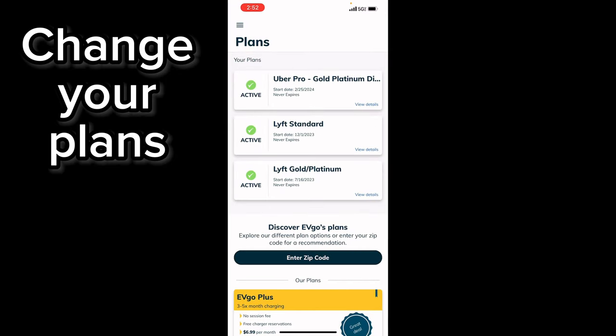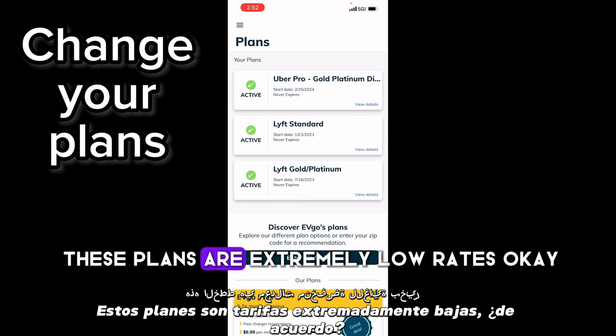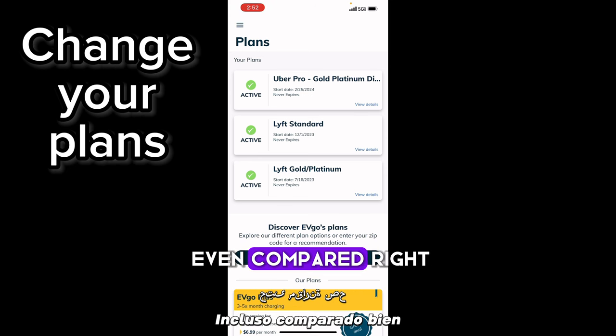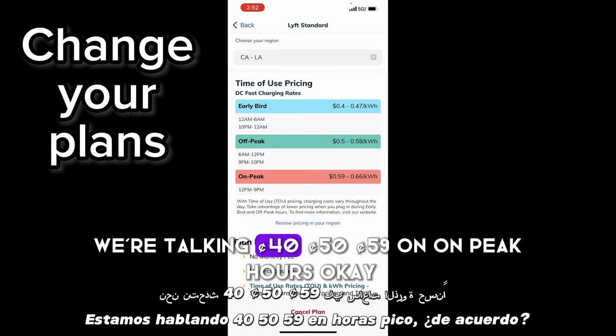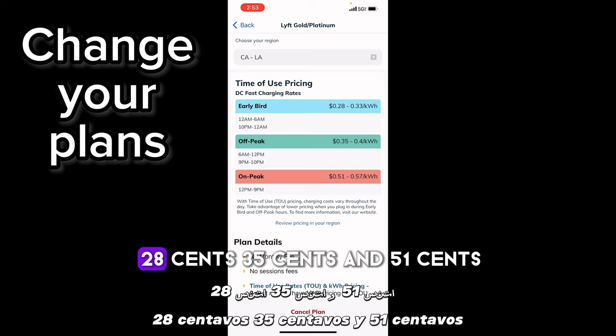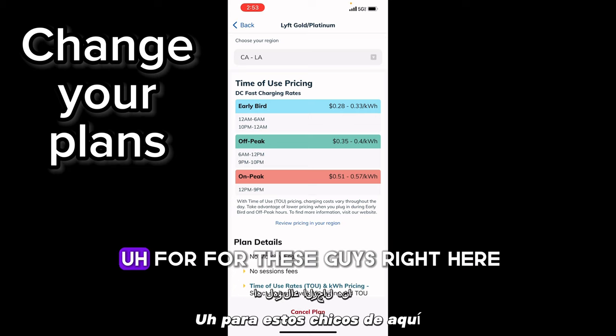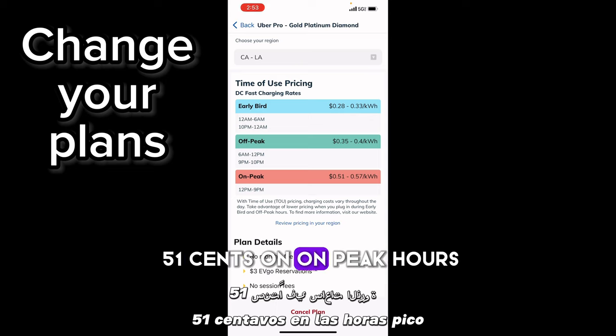These plans have extremely low rates. The Lyft Standard is 40 cents, 50 cents, and 59 cents on peak hours. The Lyft Gold is 28 cents, 35 cents, and 51 cents. And the Uber plan is also 28 cents, 35 cents, and 51 cents on peak hours.